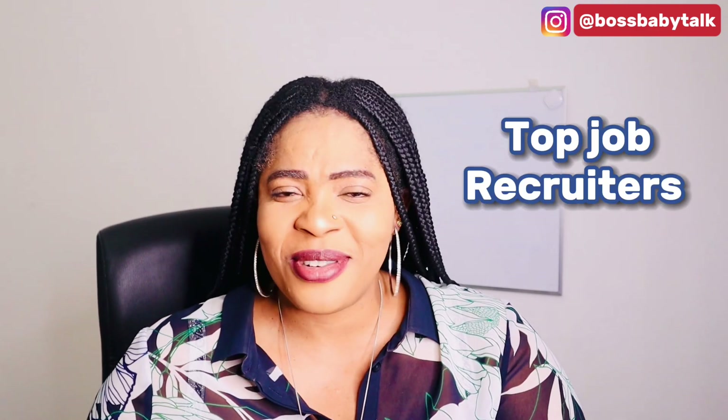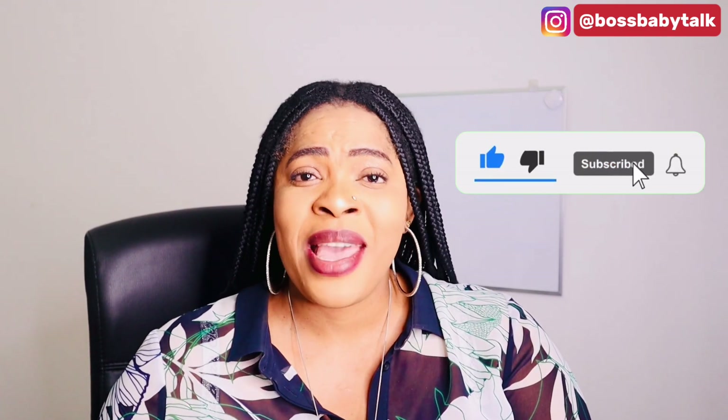I'm going to be taking you through the top recruiters on the job bank. Without further ado, let's get right into today's video. Before we go, have you subscribed? If you haven't, please go ahead and subscribe and turn on the bell notification so you don't miss any of my important videos like this. Give the video a thumbs up so it can be better suggested for people looking for this kind of content. Put your comments in the comment section — I want to know where you're watching me from. If you have any questions, do not hesitate to put them in the comment section and I will be replying from there.